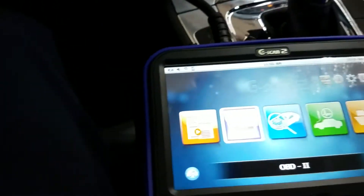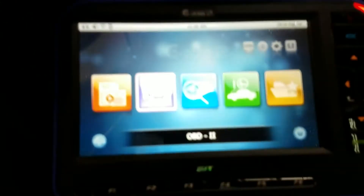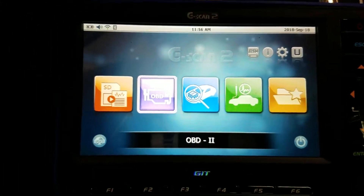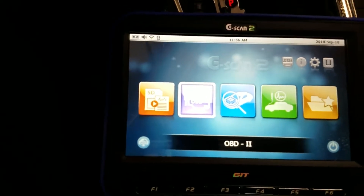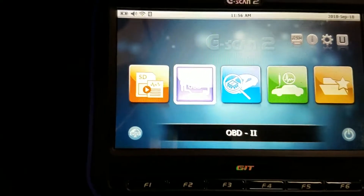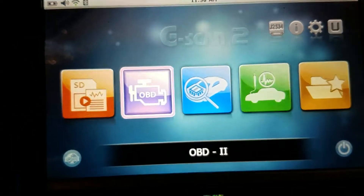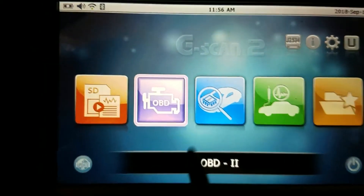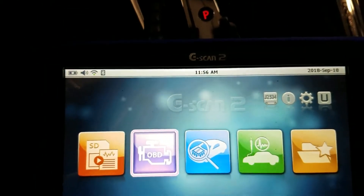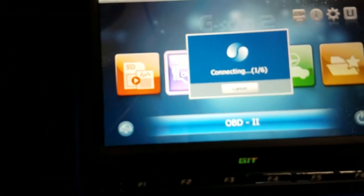Before smoking the car, I hooked up my generic G Scan 2. I had already checked it with the Rostec or VCDS Volkswagen scan tool. When using that tool you have to enter all the block values to look at data, so I went into generic OBD2 mode on the G Scan 2.